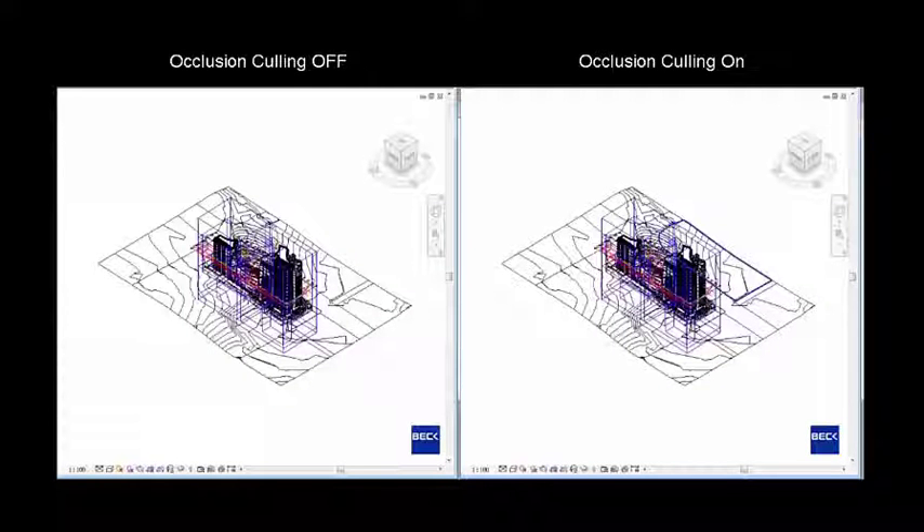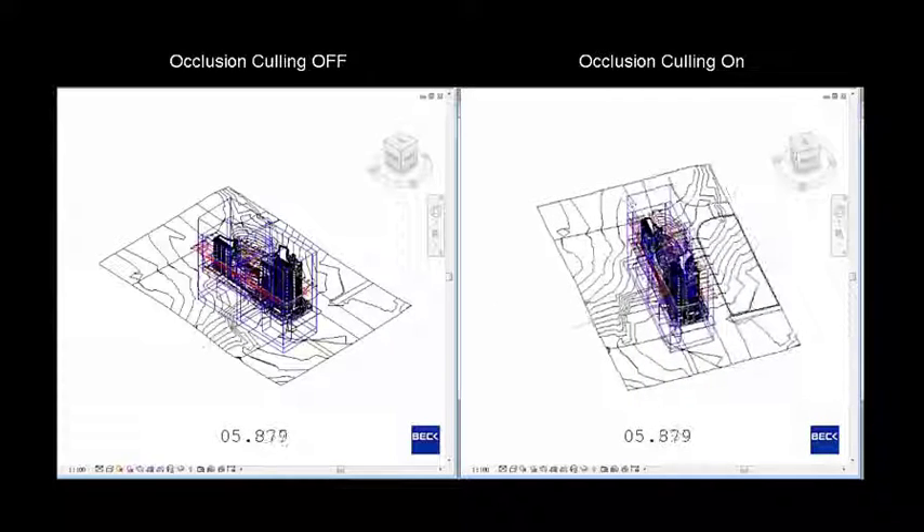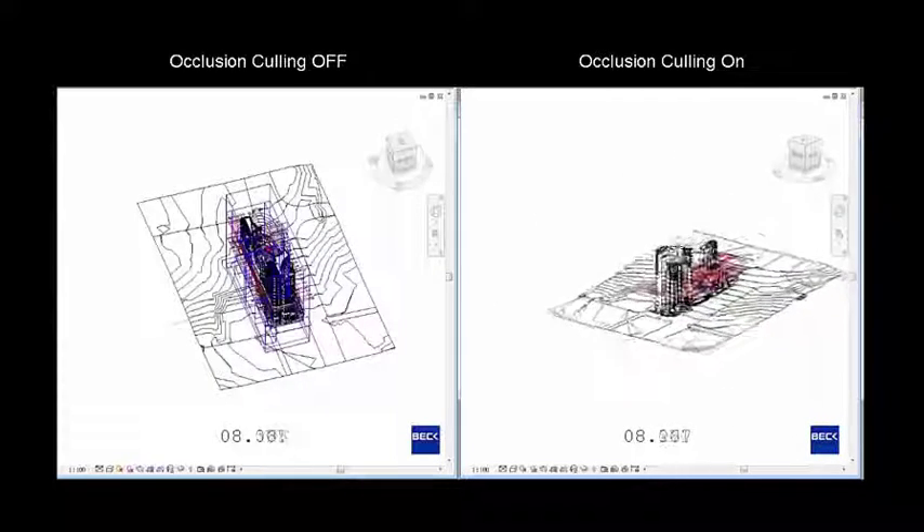Revit 2017 has significantly improved software performance, allowing users to work more efficiently with faster software. Experience significantly improved Revit performance with multiple behind-the-scenes optimizations and improvements to over 100 functions.